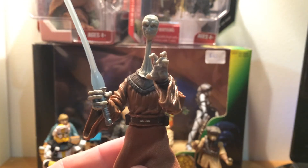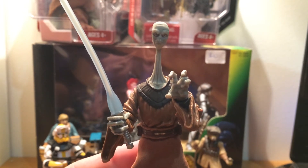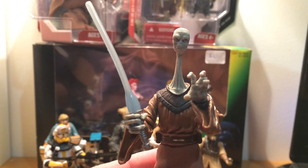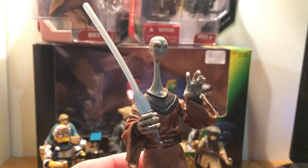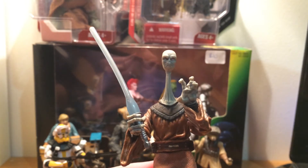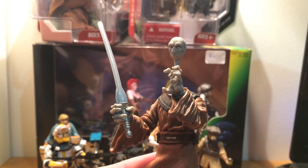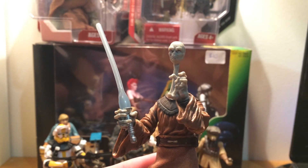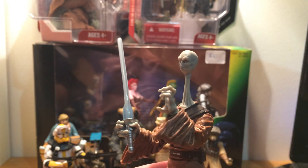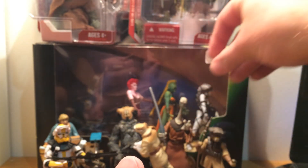I also got Yarael Poof. He's a really cool figure, just comical looking. Every time I see him I think of that sketch from Robot Chicken where the council makes him go out and get pizza and Yarael won't let him borrow her car — I just think that's hilarious. I'm not sold on the lightsaber though; they just reused the McQuarrie Stormtrooper lightsaber, which doesn't fit in with the rest of the figures. I'll probably swap that out for another blue lightsaber — I know I've got plenty of spares.